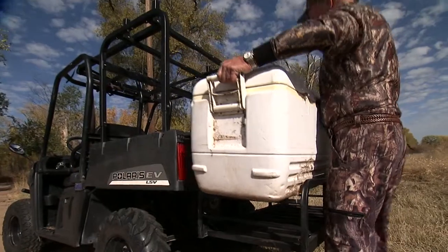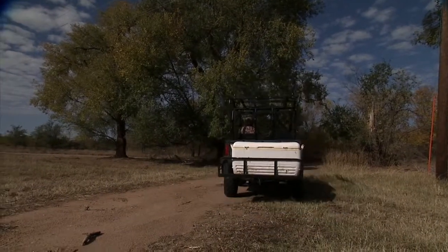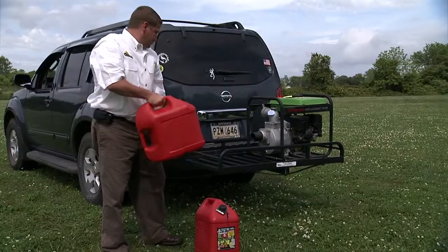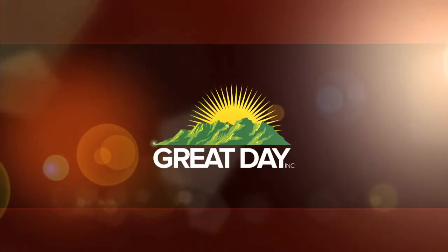So when you need more space to haul things on your UTV, it's the Hitch and Ride. We also make a Hitch and Ride for cars, trucks, and SUVs, plus other quality products made with pride in the USA. Buy Great Day!